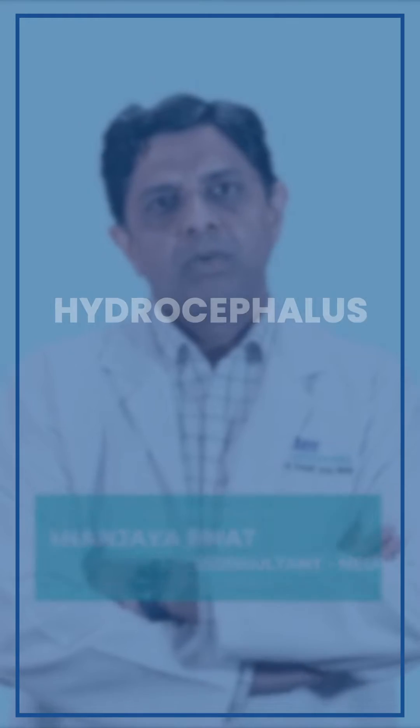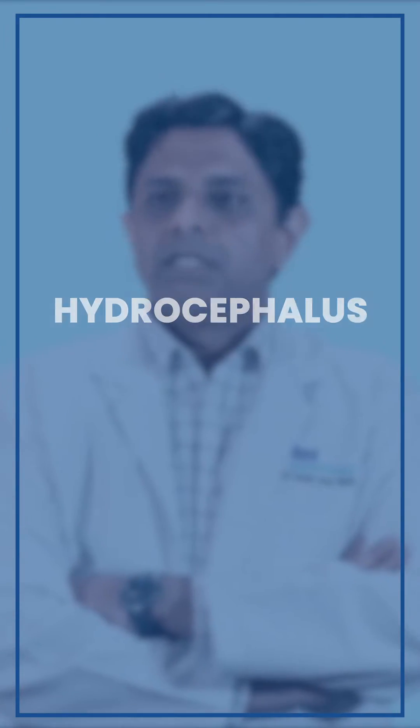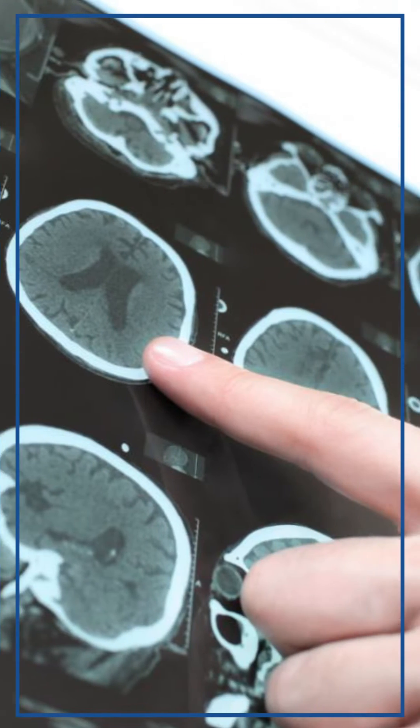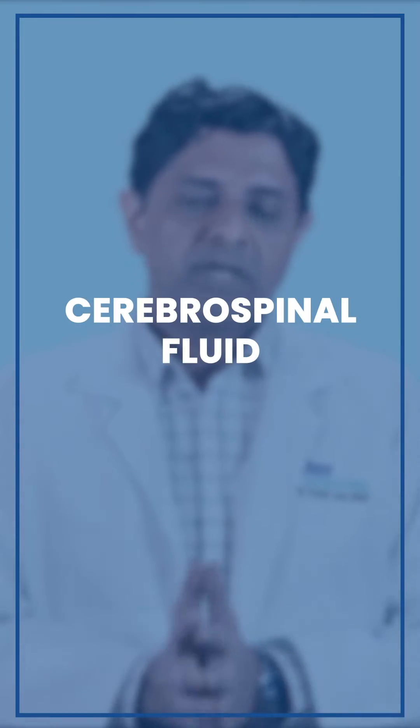Today we will be talking about a condition known as hydrocephalus. This is a condition in which there is excessive accumulation of water in the skull. Normally the brain is bathed and is floating in a water which is known as cerebrospinal fluid. This acts like a cushion. Sometimes excessive accumulation of this water inside the brain results in increased intracranial pressure, and this is known as hydrocephalus.